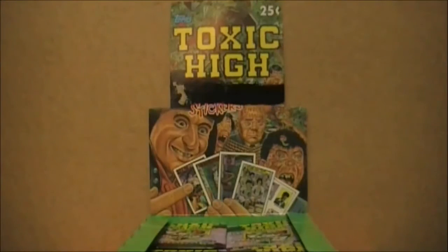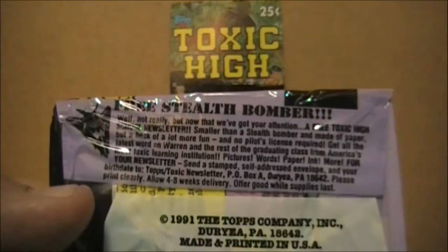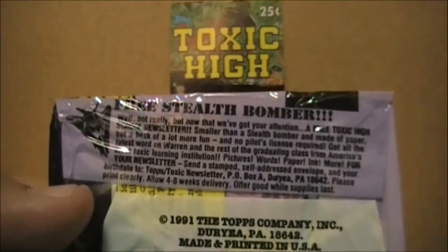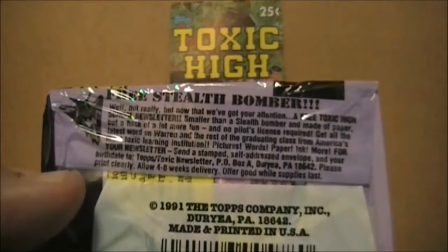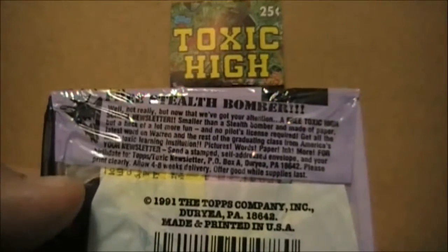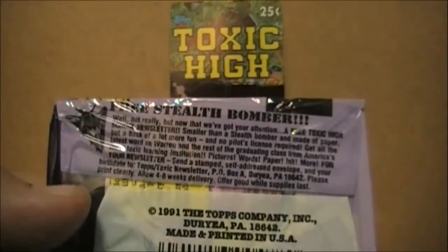Apparently Topps offered more than just the poster on these packs. You could also get a free Toxic High School newsletter — smaller than a stealth bomber and made of paper, but a heck of a lot more fun and no pilot's license required. Get all the latest word on Warren and the rest of the graduating class from America's most toxic learning institution — pictures, words, paper, ink, and more. Send a stamped self-addressed envelope and your birth date to the same address as the poster. That might actually be something worth reading.